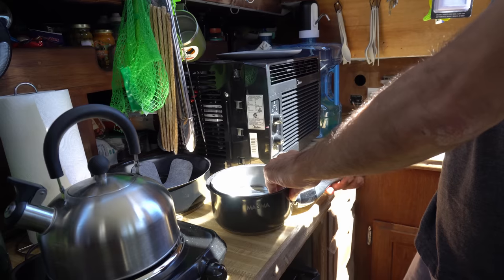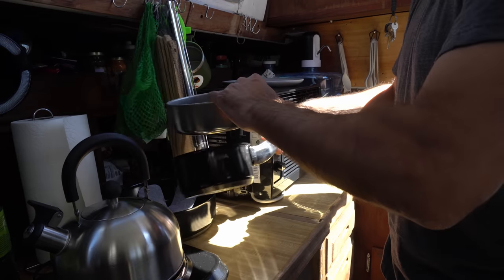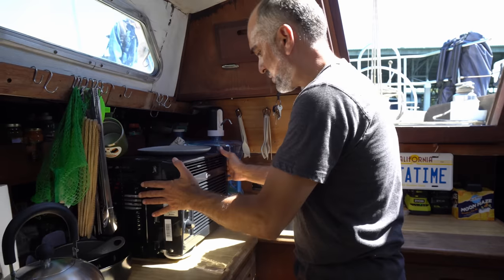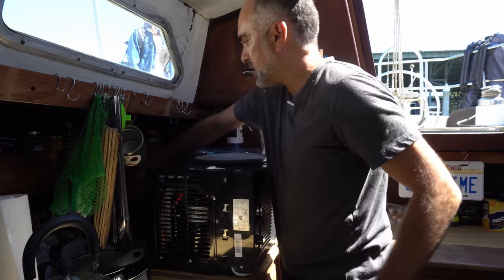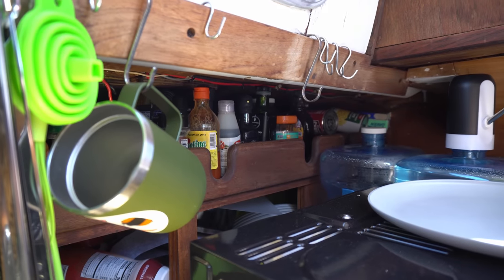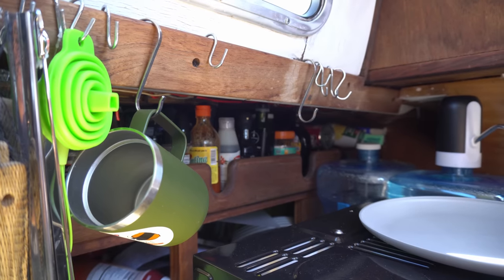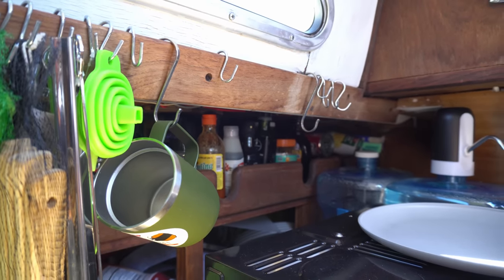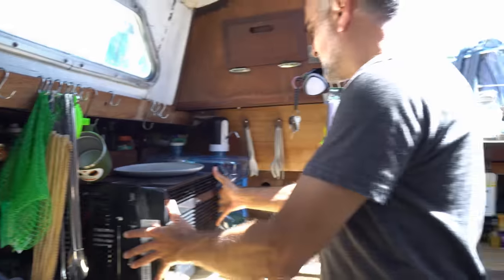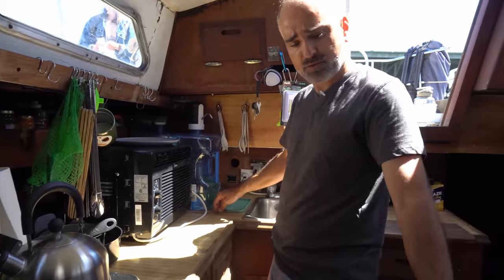Another big thing, because space is limited, is this Magma pot set — it's a nesting set where all the pots fit into themselves. That makes a huge difference in cupboard space. All my spices and oils go up here. I try to steer away from glass as much as possible because it breaks and it weighs a lot — weight is also an issue. This sailboat does have a freezer box, but I just use my ice chest instead.